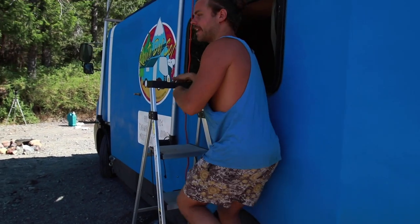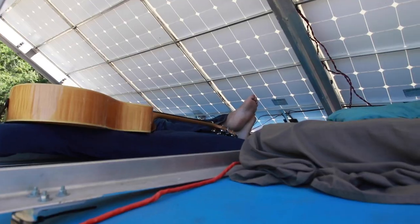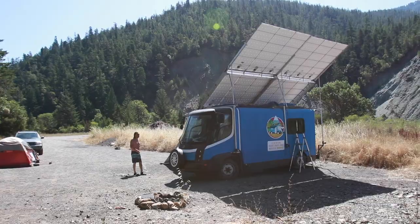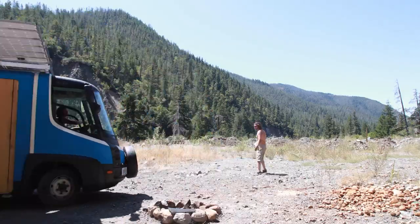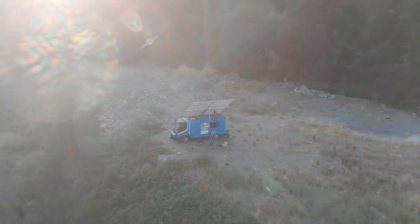We've got our third and final living space up here. Brett's up here sleeping, so maybe we'll come back later. This is our third and final living space — it opens the whole van up and gives everybody room to sleep. If we have more than five or so people here, we can all just hang out and have our own little space.